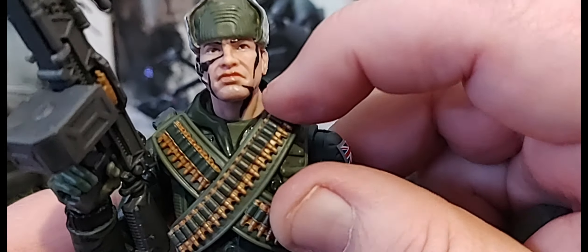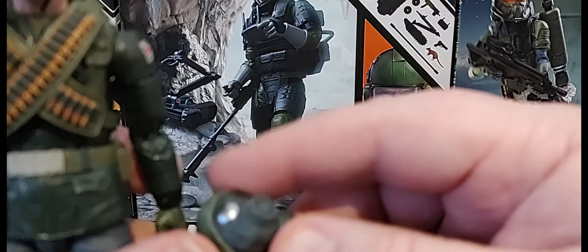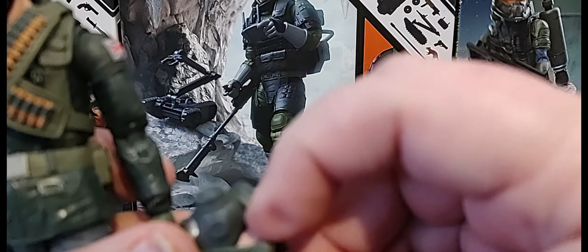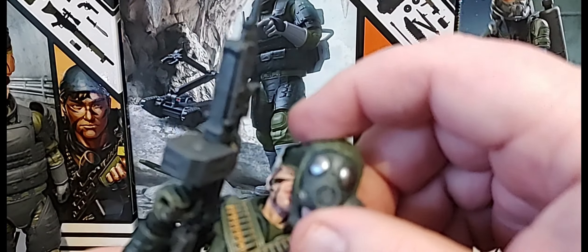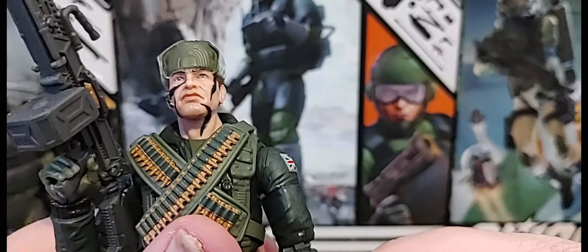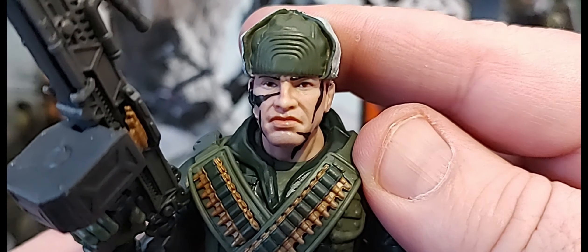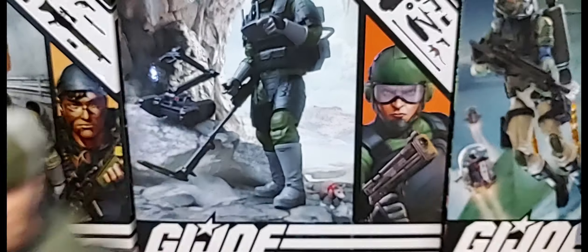You also get a swappable head for Big Ben — you pull off the head and neck and a new one pops in where the neck peg is. It doesn't have the dumbbell joint since it's all one piece, but it allows you to swap Big Ben into a troop-builder-type figure. Overall I'm really digging this, great head sculpt, love the toque he has on. He's just another home run figure.